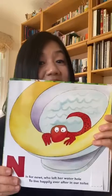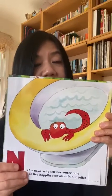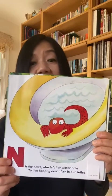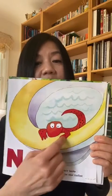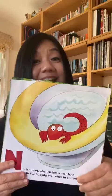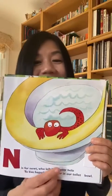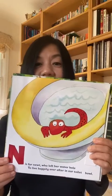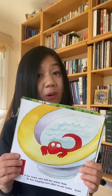N is for newt, who left her water hole, to live happily ever after in our toilet bowl. Whole, bowl — they rhyme. Do you think you may have a newt in your toilet bowl?